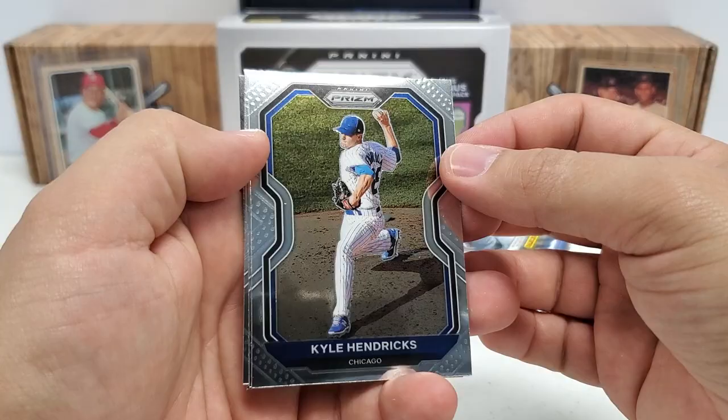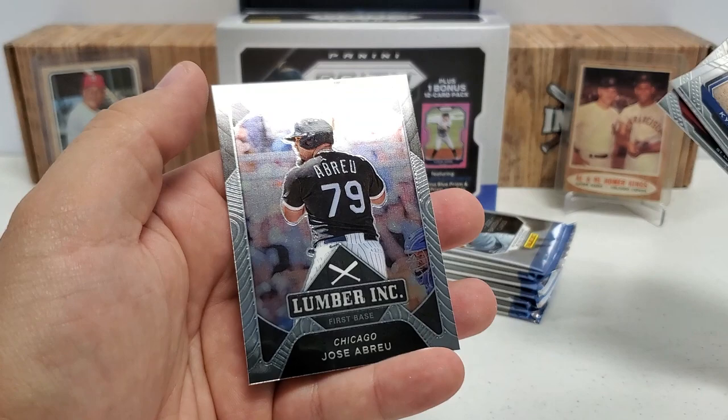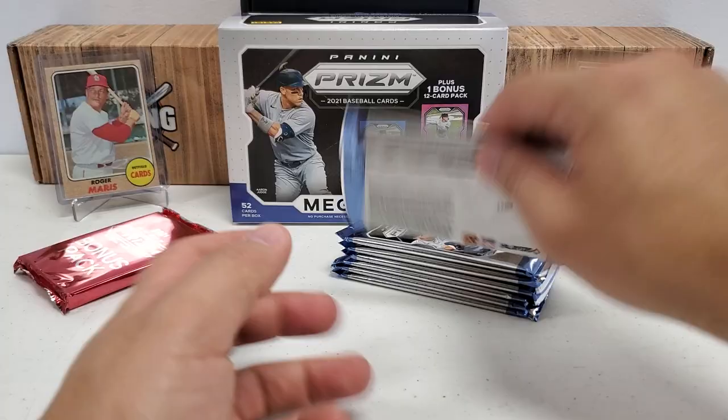Pack number three starts us with Kyle Hendricks, Bryce Harper, Yadier Molina, and a subset Lumber Incorporated — Jose Abreu. That is not a prism or numbered or anything like that.